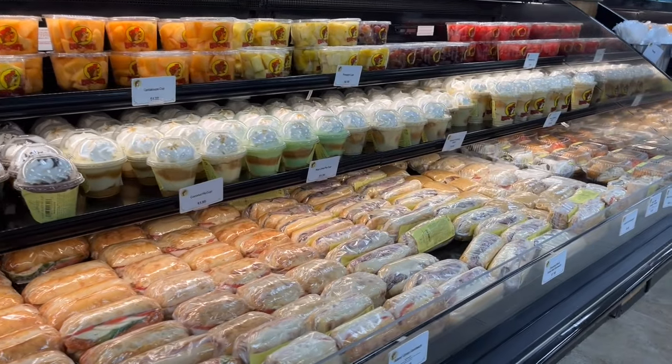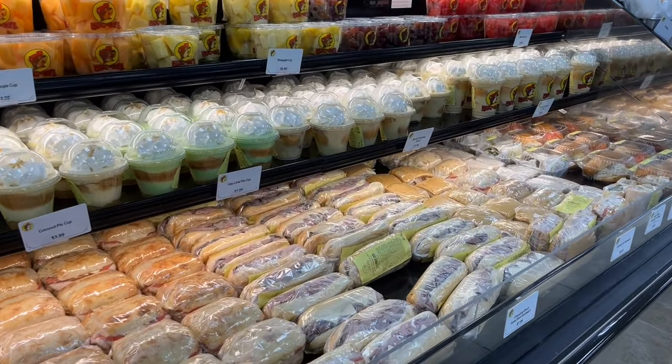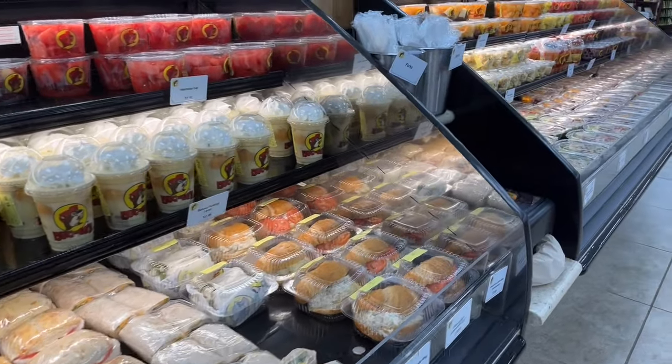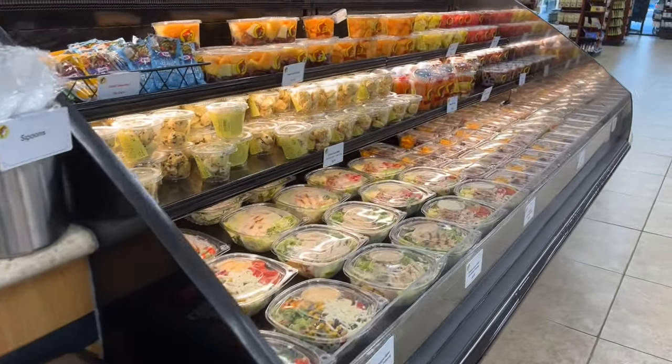In this section behind the roundup, there are more grab-and-go items. You can get deli sandwiches, salads, parfaits, fruit cups, more puddings, meats, and cheese cups.